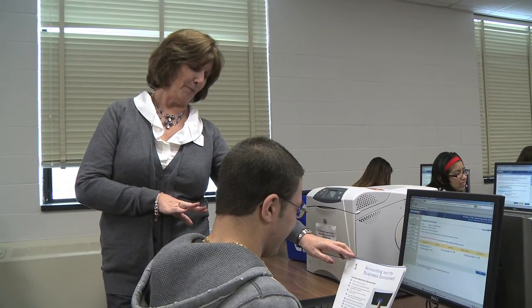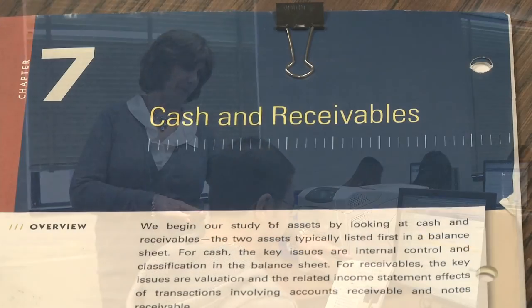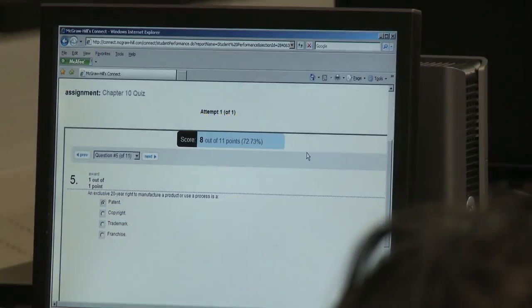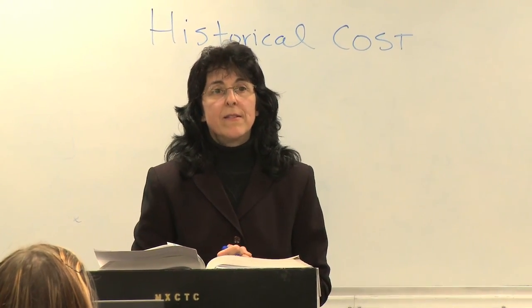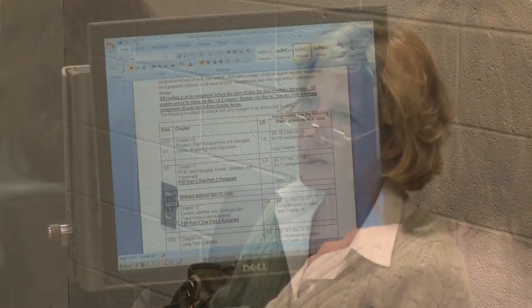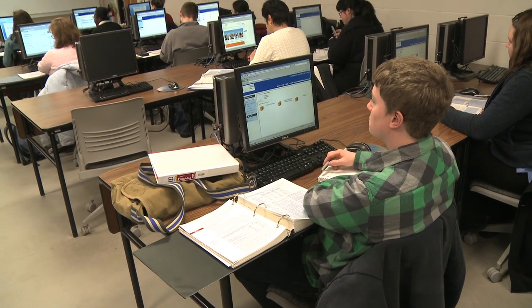The accounting technician certificate was designed for a student who has one year, perhaps under some kind of a grant, in order to come back and get retrained. It is designed as a full-time certificate for a student who can then complete it and get an entry-level job in an accounting department.